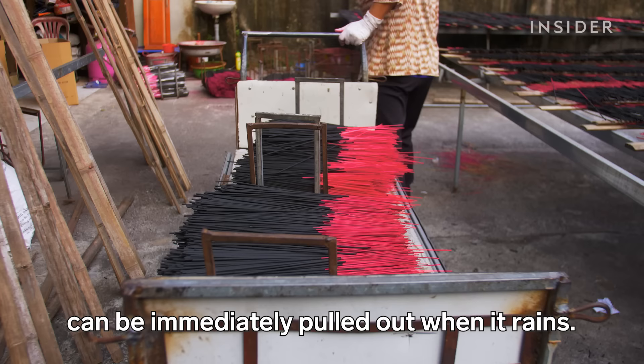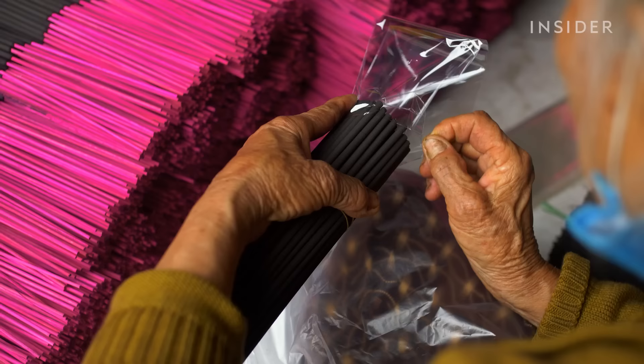Then workers choose to add the scent before packaging up the finished sticks in plastic.